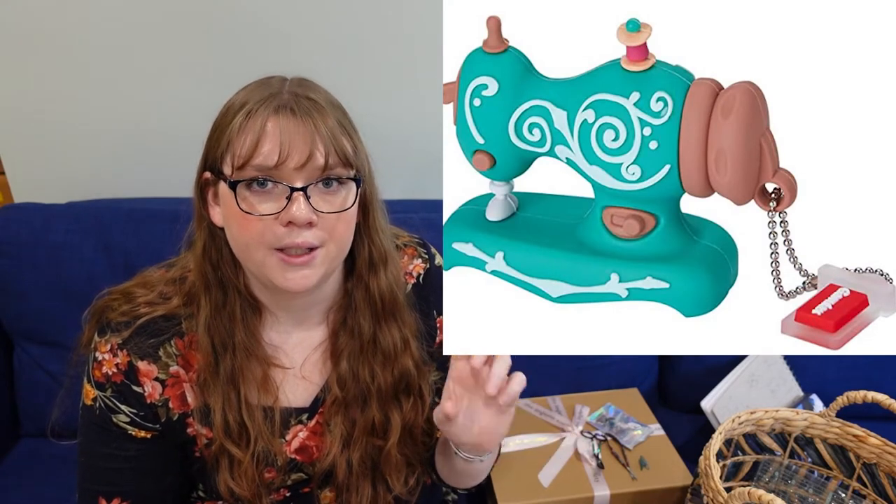The next one would be a USB drive that looks like a sewing machine or scissors — they have these on Amazon. Especially people who do embroidery use USB flash drives a lot, but other sewists do too. We put patterns on them — just thematic stuff.